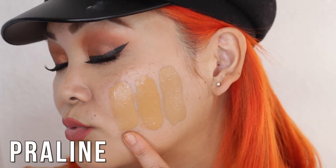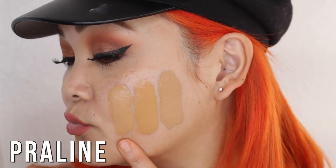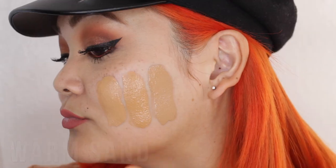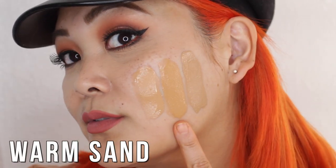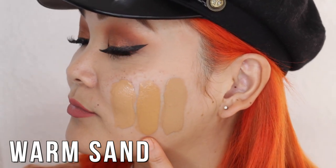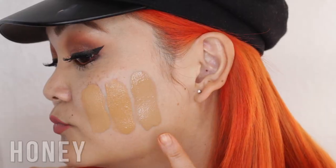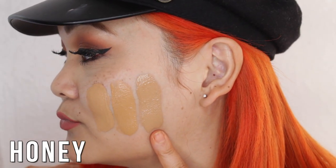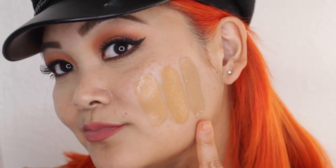Praline is a medium tan golden-tone foundation, so it's warmer. Next to that we have Warm Sand, also a tan golden-tone foundation — again still a warm tone. And then Honey is a tan neutral-tone foundation, a mix of the warm and pink undertones.